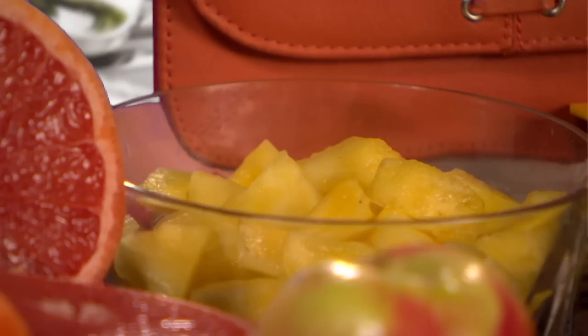Pineapple is a bit sweeter and denser than melon, which is why you get a bit less for your hundred calories — about one and a quarter cups of chunks — but you'll also get a full day's worth of vitamin C.